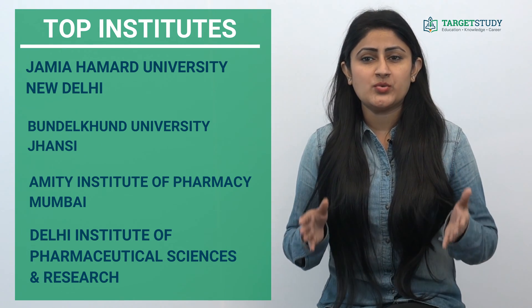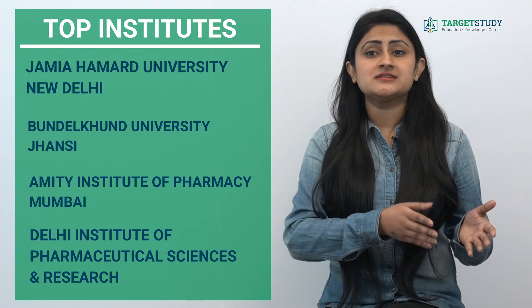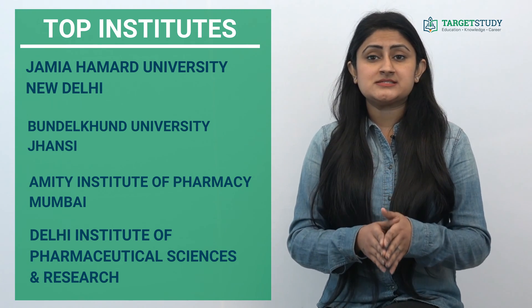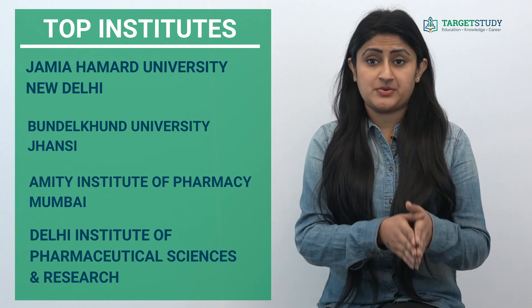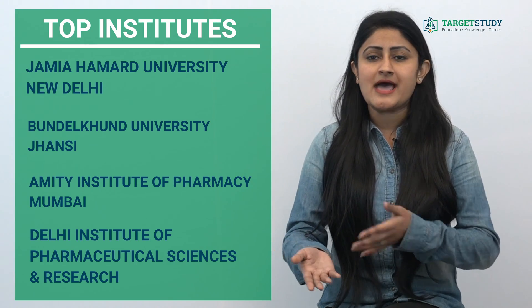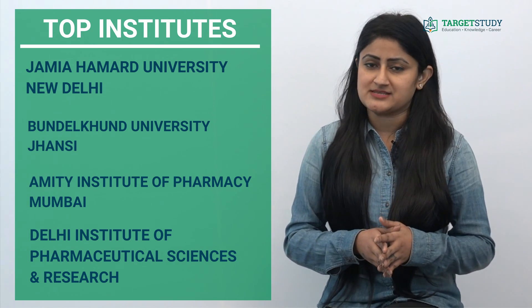The pharmacy syllabus is designed in such a way that it includes both practical and theory subjects. The course prepares students to assist in narcotics control, third-party billing, drug distribution, pre-packing pharmaceuticals, computer processing, and clerical and other duties as necessary.